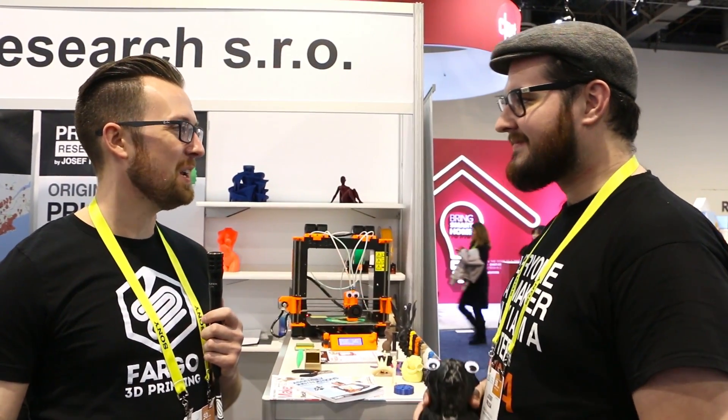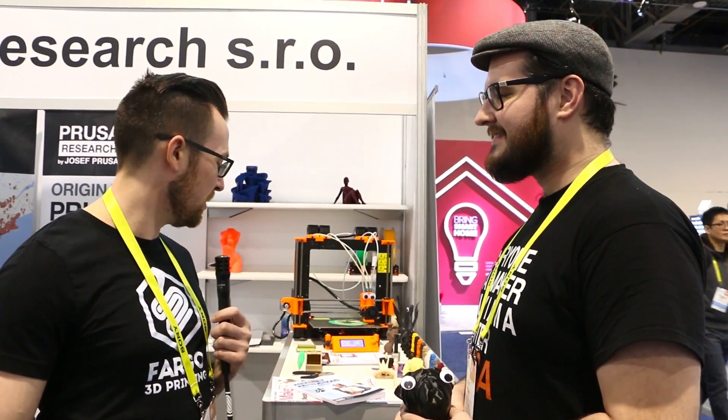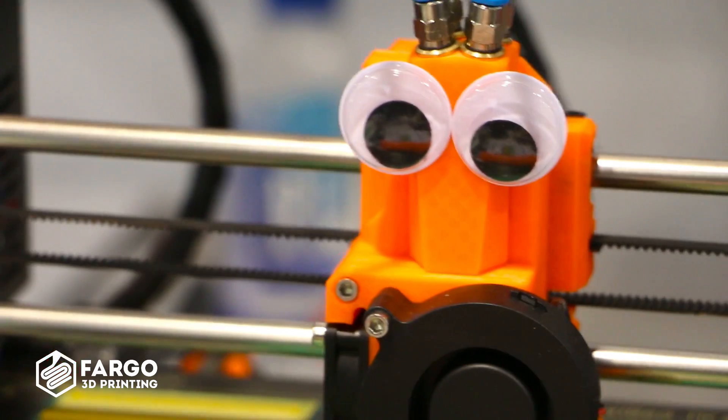Joseph, I want to thank you for taking the time to talk with us. Looking very forward to seeing what 2017 brings for you, and great job on making the cover of Make magazine. Congratulations on the quality of the printer — it's really nice. Thank you very much, thanks, bye!